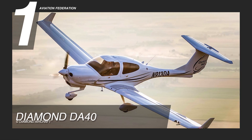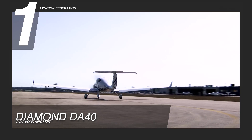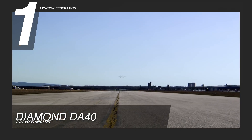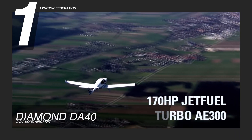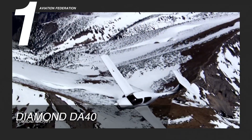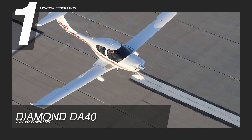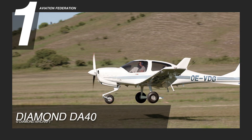Finally, at number one, we have the Diamond DA40. The NG variant is powered by a turbocharged Austro AE300 common rail-injected 2-liter diesel engine with 168 horsepower, while the XLT variant is powered by the Lycoming IO-360-M1A piston engine with 180 horsepower. Its listed average fuel consumption is 5.1 gallons per hour, with a maximum cruise speed of 154 knots and up to 934 nautical miles of maximum range depending on the variant. The maximum operating altitude for both is 16,400 feet, the maximum takeoff weight is 2,600 to 2,800 pounds, and the maximum useful load is around 900 pounds.